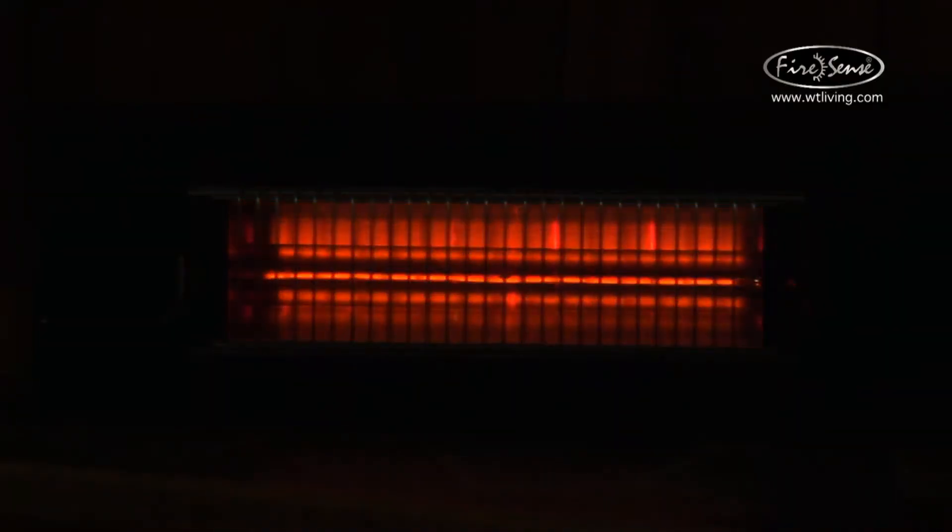This heater comes with a 1500 watt lamp — a quartz lamp using infrared energy on a standard 110 household circuit. The beauty of the infrared heater is that as soon as you turn it on, within seconds you have 100% of the heat output.